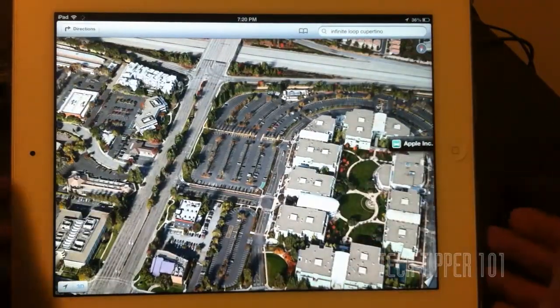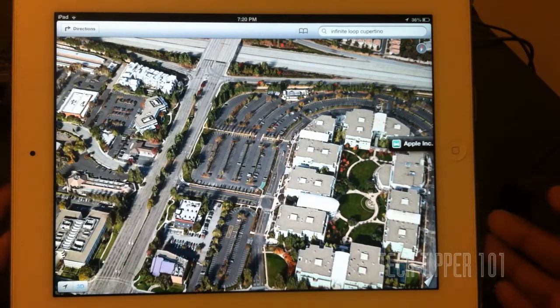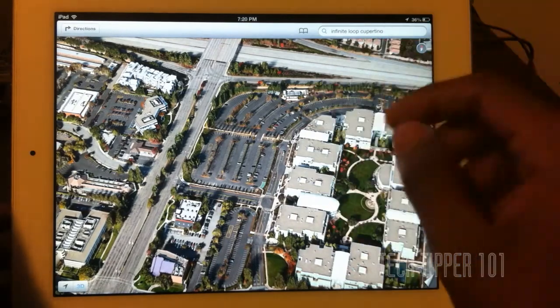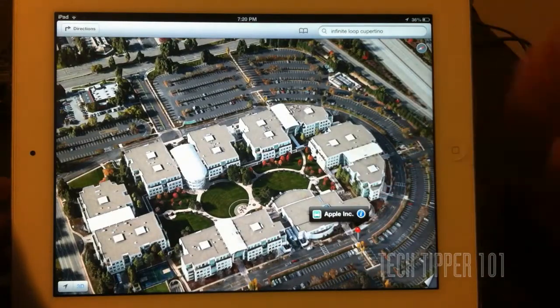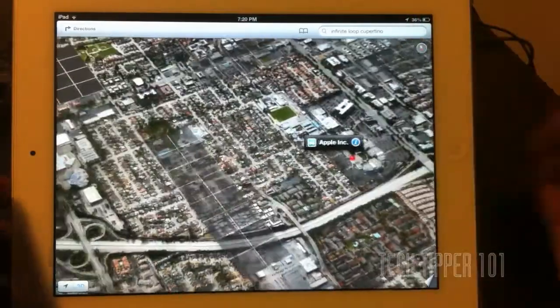Many people might brush it over at first, but once you actually get to use it on your iPhone — since most people don't pull out their iPads to check maps — once you start using it, I'm pretty sure it's going to become one of those things where it has to be a feature on every other device. This is 3D — a pretty good feature.